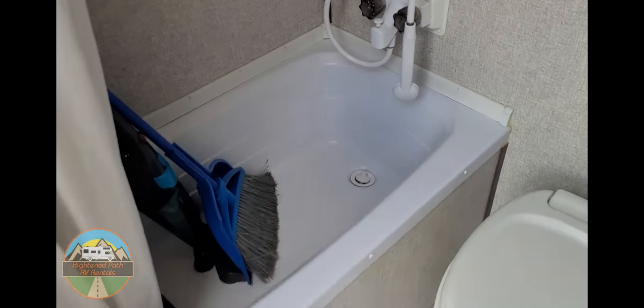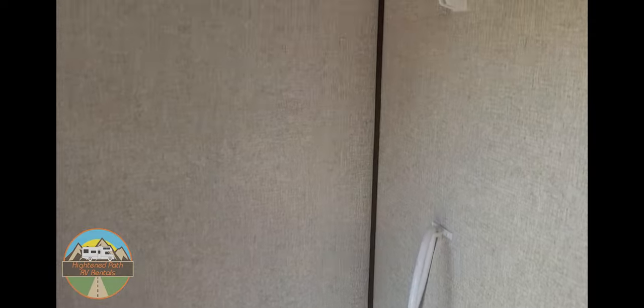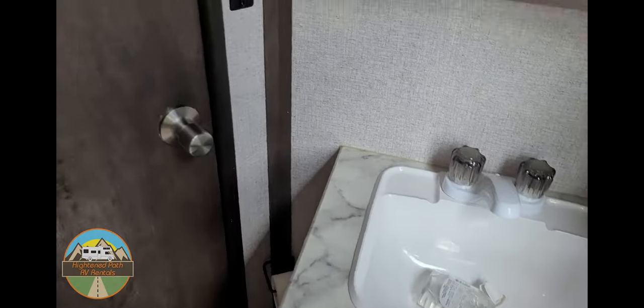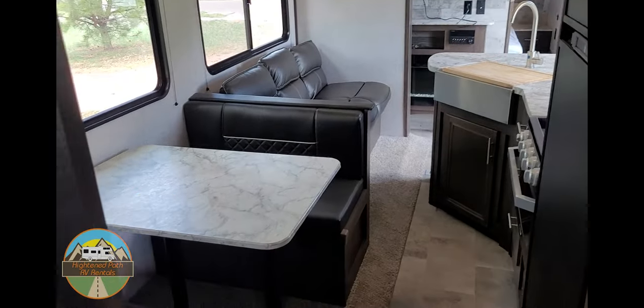It actually has a tub, which is kind of nice. We do keep our broom, Swiffer, and vacuum in the shower. There's a vent up there, and a basic toilet — nothing too crazy. You do have the privacy of having the bathroom to yourself, or you can pass through this way.